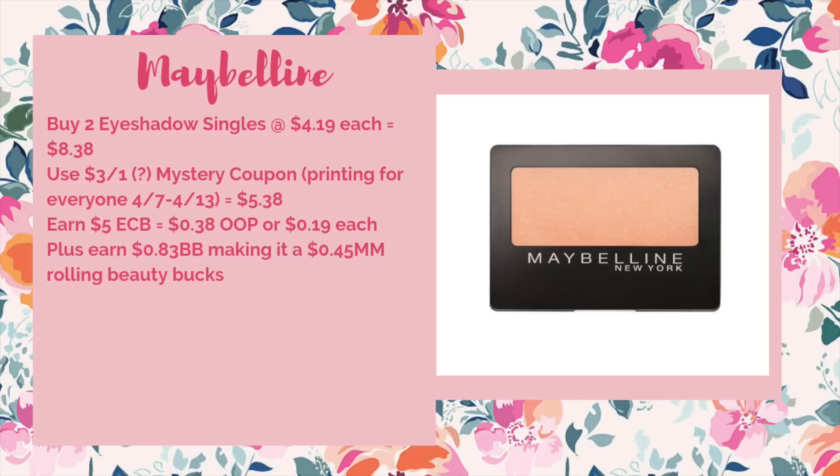There's a potential moneymaker deal on Maybelline — we are set to get a mystery coupon this week on Maybelline and L'Oreal. I'm hoping it's going to be a three-off-of-one like the last few times, but it may be a threshold coupon and we'll just have to wait and see. This scenario assumes it is the three off of one. Buy two of the eyeshadow singles at $4.19 each — total $8.38. Use the three-off-of-one mystery coupon printing for everyone 4/7 through 4/13, bringing it to $5.38. Get back $5 ECB — $0.38 out of pocket or just $0.19 each. When rolling beauty bucks, it's a $0.45 moneymaker.